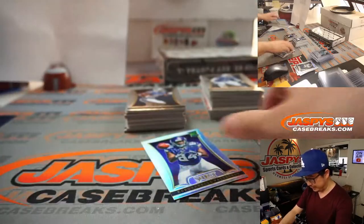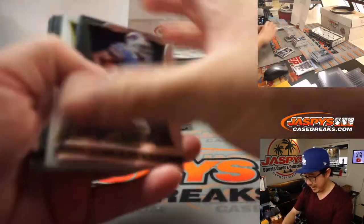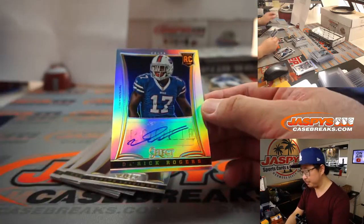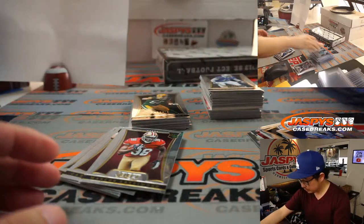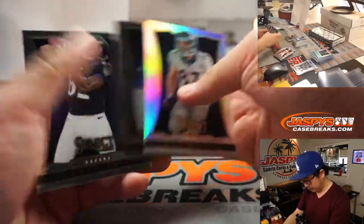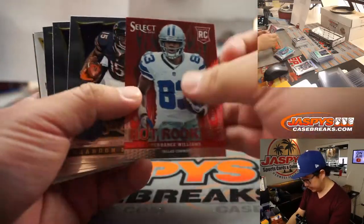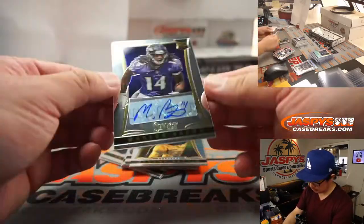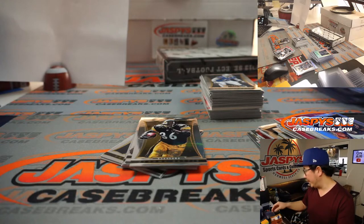It's Cordarrelle Patterson, rookie silver. I think he's bounced around a little bit, but carved out a pretty nice career. Derek Rodgers, 13 out of 99 for the Blue Horseshoes — that'll be for the AFC East, Nick Stover. Wes Welker. There's Justin Hunter, Terrence Williams, and Marlon Brown for the Purple Birds — rookie autograph for the AFC North, Nick Stover.